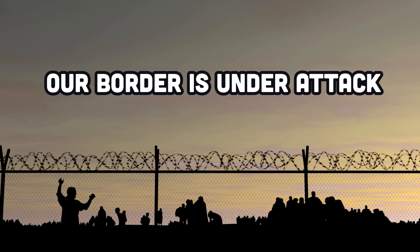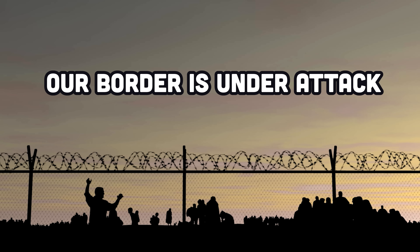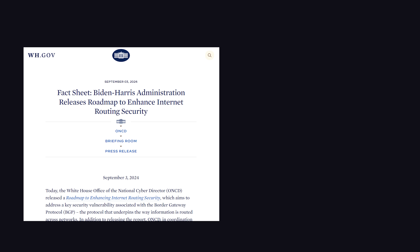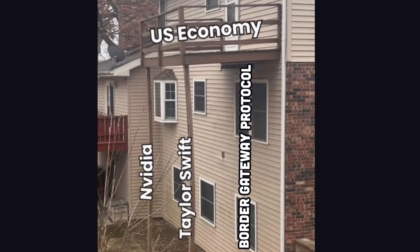The White House finally admitted it. Our country is under attack, and we need to secure our border. No, I'm not talking about the northern border to keep Canadians out. I'm talking about the Border Gateway Protocol, one of the fundamental pillars holding up the internet and global economy with duct tape and hope.